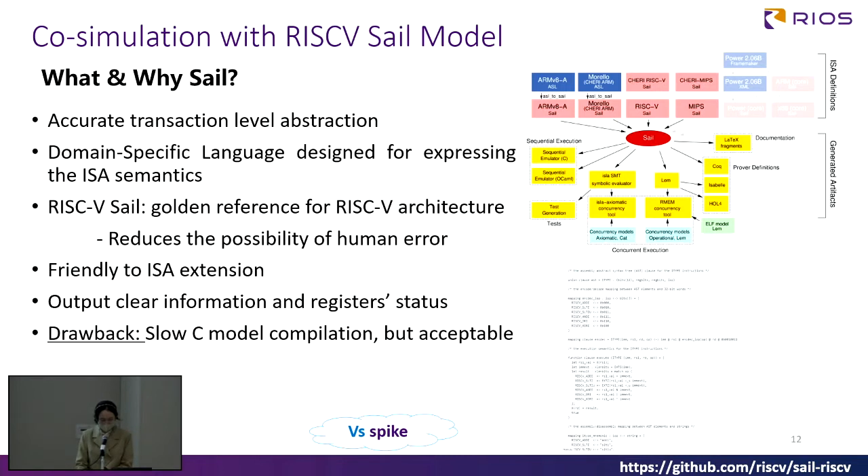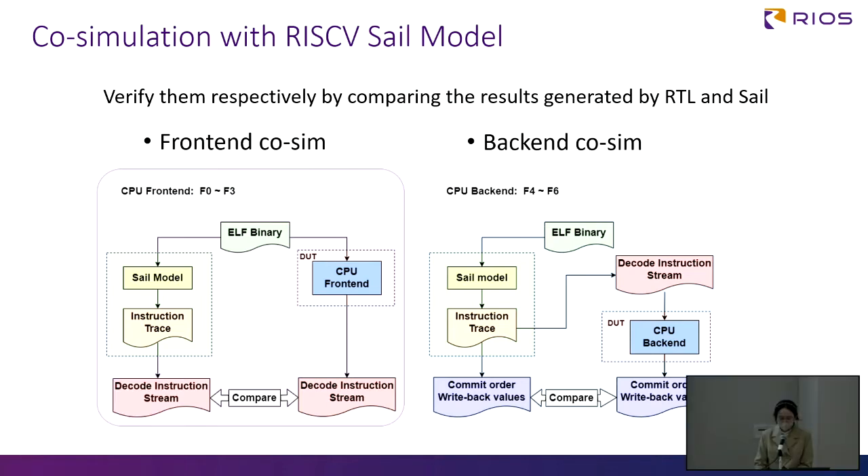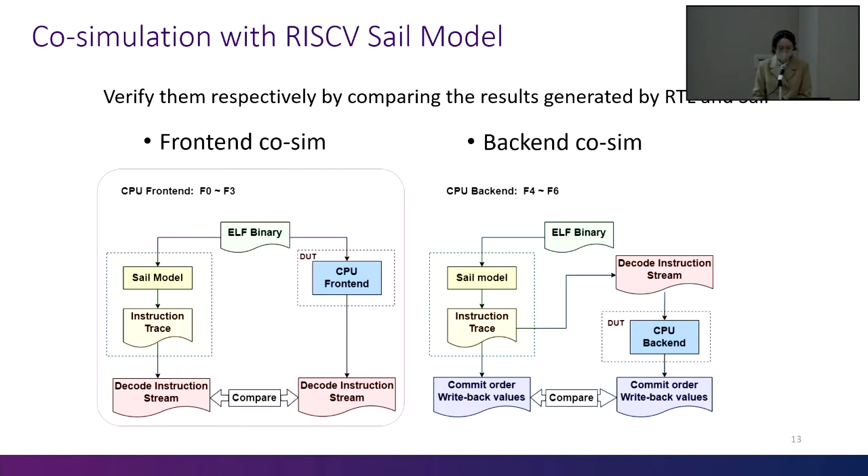We run the tests generated in the co-simulation environment. The reference model has to be golden enough for transaction-level-based simulation, so we use the SAIL model. SAIL is a domain-specific language for expressing ISA semantics, and the RISC-V SAIL model is the current golden reference model for modern RISC-V microarchitectures. This model allows for more flexibility in ISA extension and provides a clear method to dump information from its instruction stream. This figure shows our co-sim environment. We split the CPU into front-end and back-end and verify them respectively by comparing results generated by RTL and SAIL.